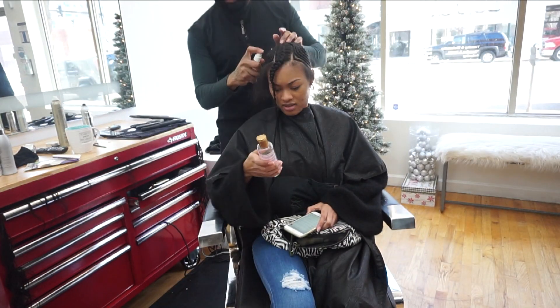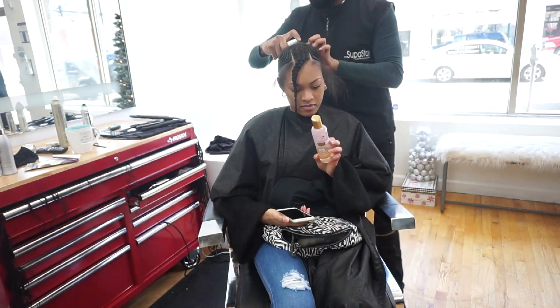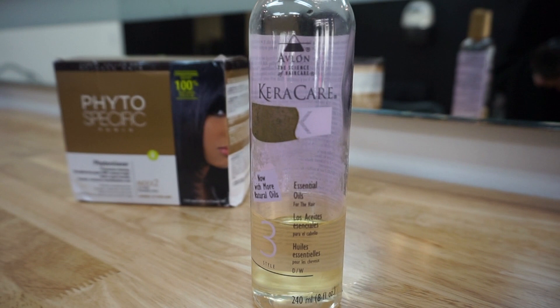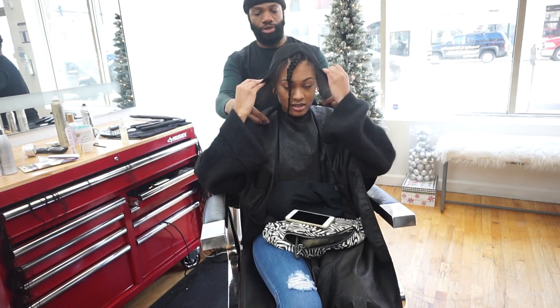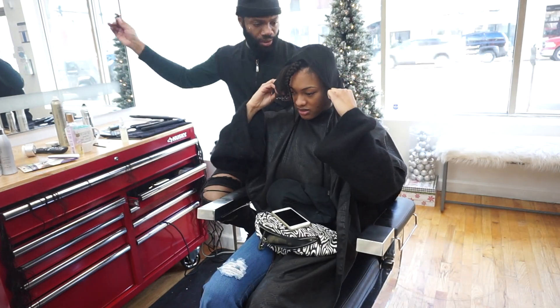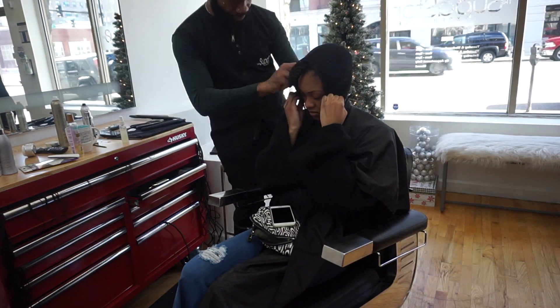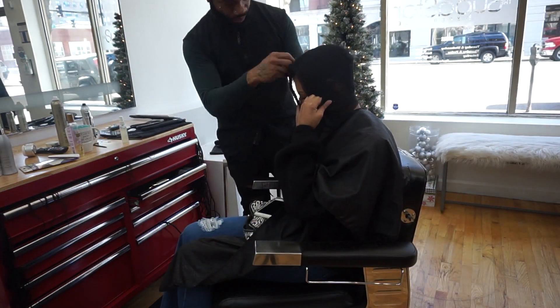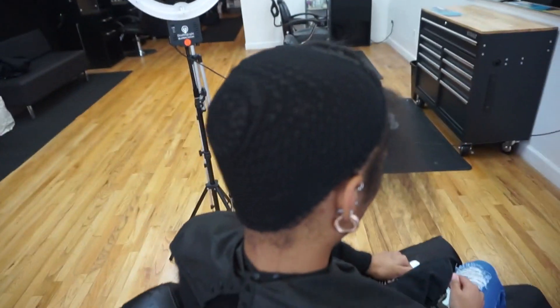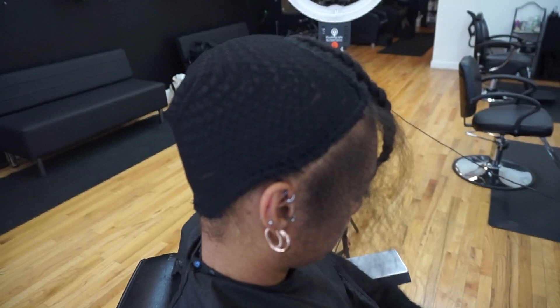He went ahead and oiled my scalp — I'll link the product down below, it's by KeraCare. Then he went ahead and sewed a cap straight to my hair, so that way the weave would be sewn onto the cap itself as opposed to being sewn directly onto my hair, to help prevent adding tension to my hair.